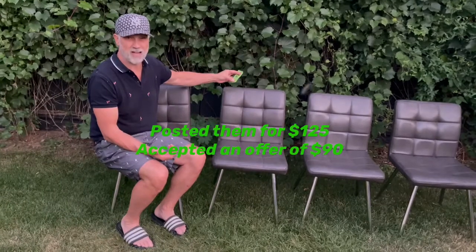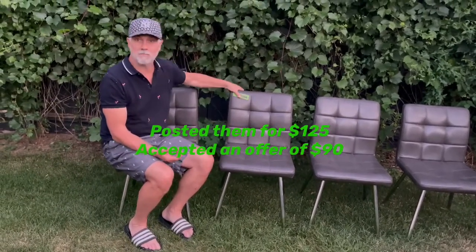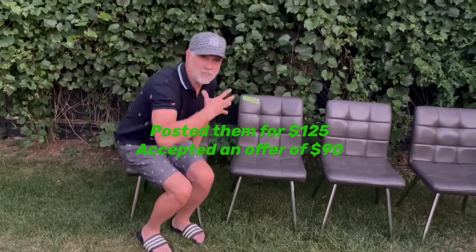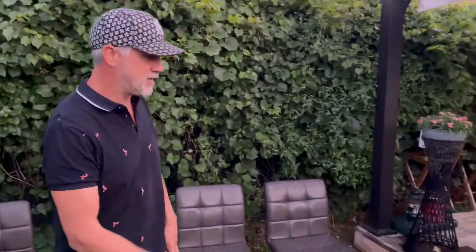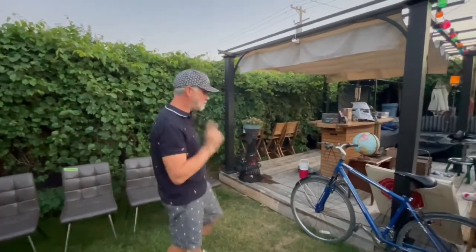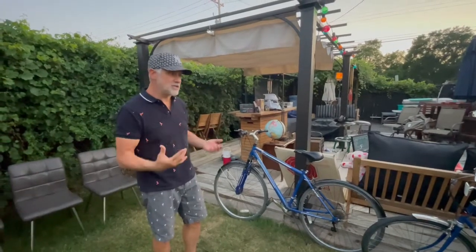We'll easily resell these for $75 for the set — super low, fast, quick sale, probably sell them in a couple minutes on Facebook Marketplace. Let me know in the comments if you have any issues with Facebook Marketplace. I'm currently blocked from selling on there, and it's not because I'm a bad seller — there's a glitch because I have zero community violations.